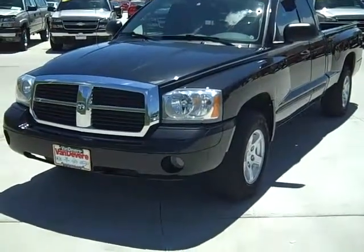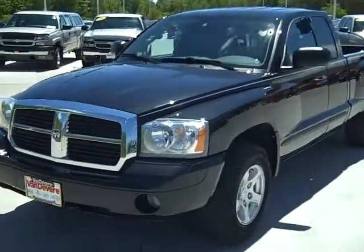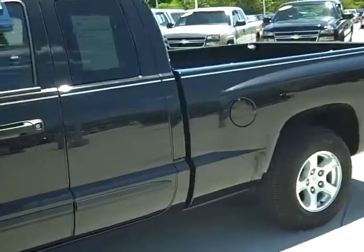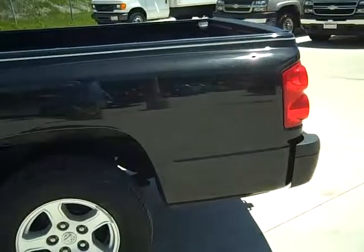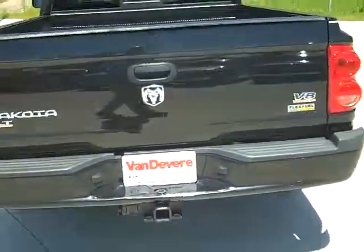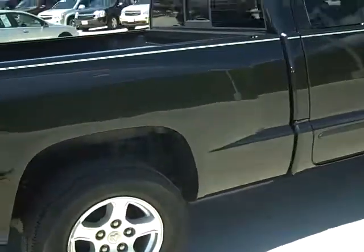This is the M7924 2007 Dakota extended cab with a 4.7 liter Magnum engine. It's got alloy wheels all the way around and a trailer hitch for towing. This price was just reduced.